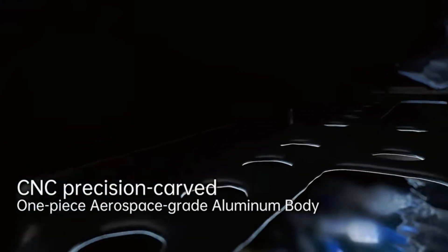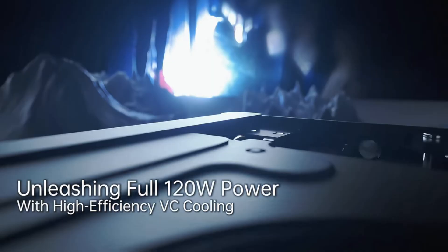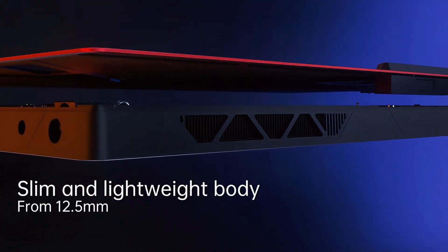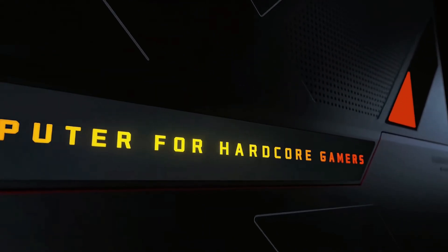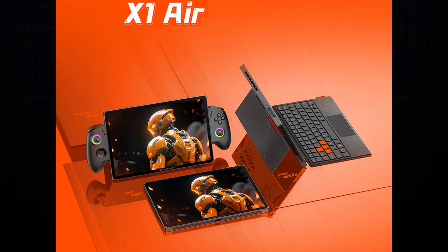Just got a new, very exciting product tease from One X Player, and this thing could be a potential game changer. Now, in case you're not familiar with One X Player, they are a smaller PC hardware company, but they do have a very enthusiastic following, thanks to their willingness to be more innovative and just try new things when compared to legacy brands like Dell and HP.